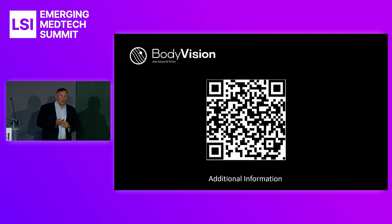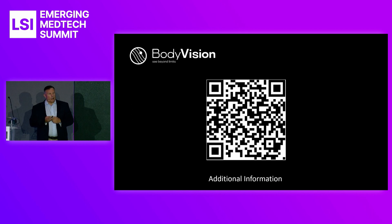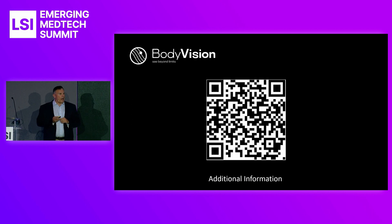If you'd like to learn more about BodyVision, I encourage you to click on our QR code. We are in the middle of a fundraising round, and the money used in this round will be to globally commercialize the product. FDA cleared, CE marked, and EU MDR approved. Thank you.